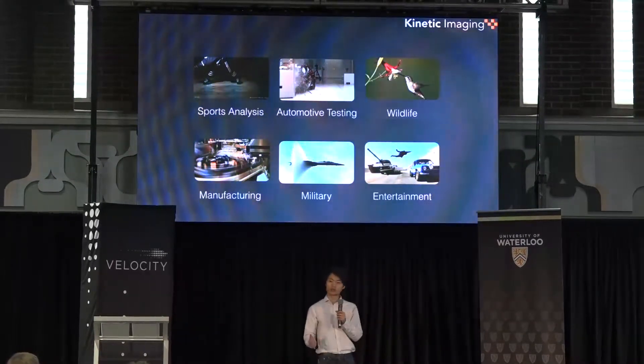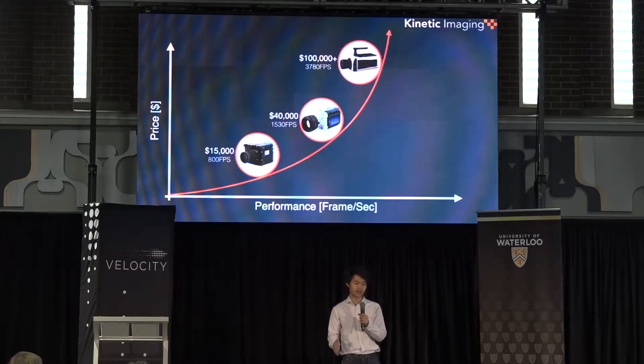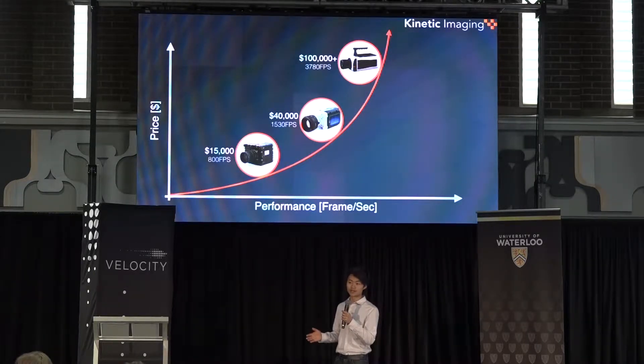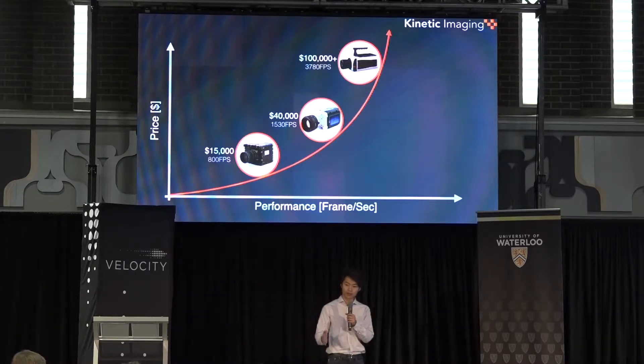But no matter what application you look at, they all share one fundamental problem: price. High-speed cameras are shockingly expensive and can cost up to $100,000 for a single camera. And if you want to reach the higher performance levels, the price increases exponentially. Companies are spending way more than they need to.